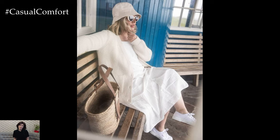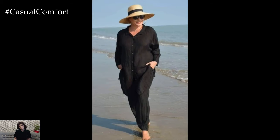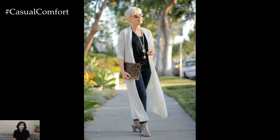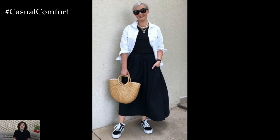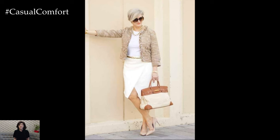Accessories can elevate any outfit and add a touch of elegance, but in hot weather it's important to choose wisely. Opt for lightweight, breathable accessories that don't add extra heat. Wide-brimmed hats not only protect you from the sun but also add a chic element to your outfit. Sunglasses are essential for eye protection and can also enhance your look. Lightweight scarves made from silk or cotton can add a pop of color and style without adding too much warmth. Minimalist jewelry, such as delicate necklaces, earrings, and bracelets, can add sophistication without overwhelming your outfit.